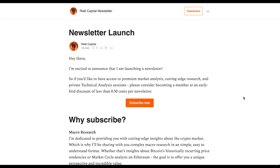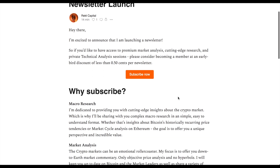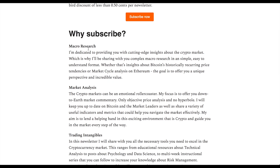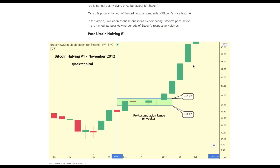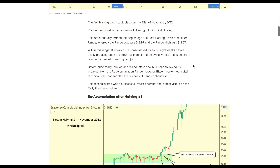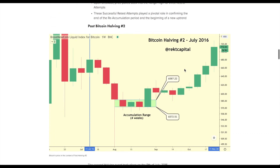I'm also excited about the Rekt Capital newsletter, which I'm going to be launching in two weeks. This newsletter is going to be a celebration of what Rekt Capital stands for — market analysis, cutting-edge research, private technical analysis sessions, educational posts about risk management, technical analysis, psychology, and data science — all for an early bird discount of less than 50 cents per newsletter, that's $5 a month. I'm going to be sharing a lot of macro research — cutting-edge insights similar to my research about Bitcoin after the halving and the Fear and Greed Index and how it can predict reversals in Bitcoin's price.